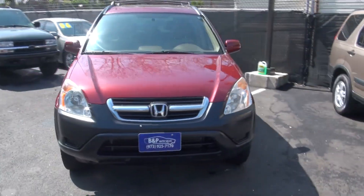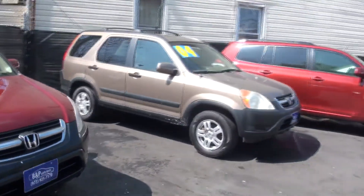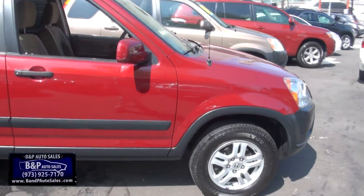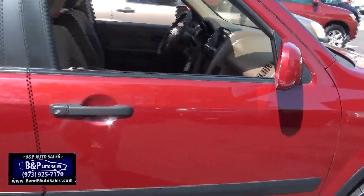2003 Honda CR-V, brought to you by B&B Auto Sales. Always a CR-V or two in stock here, actually usually even more. Definitely sell a lot of these. This one's really nice.